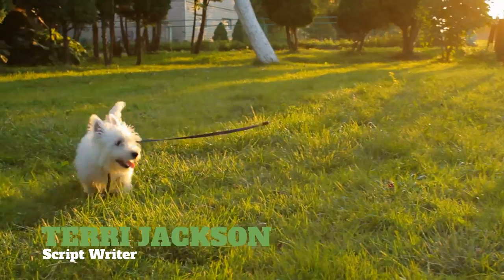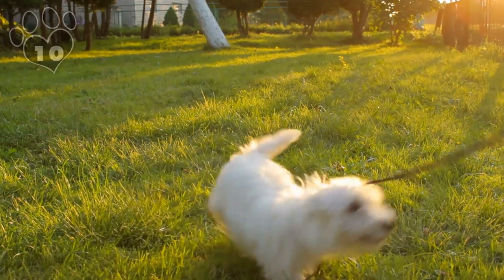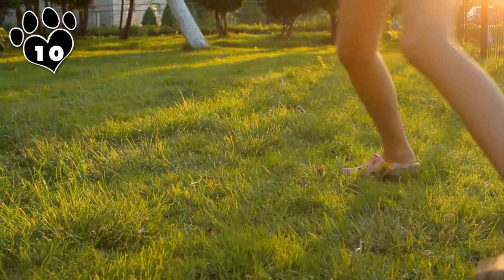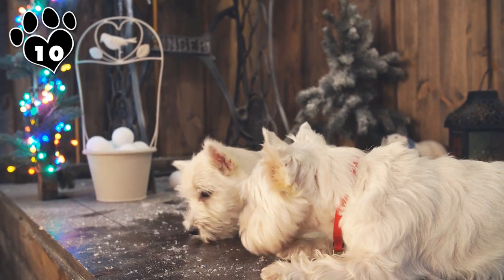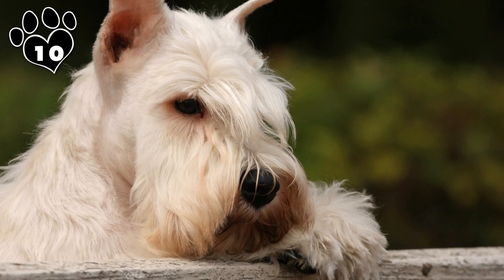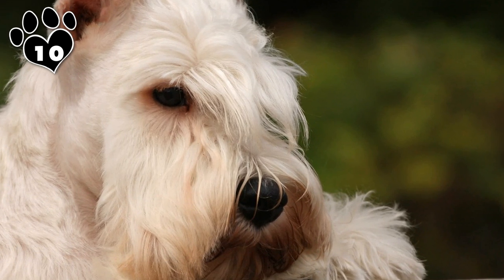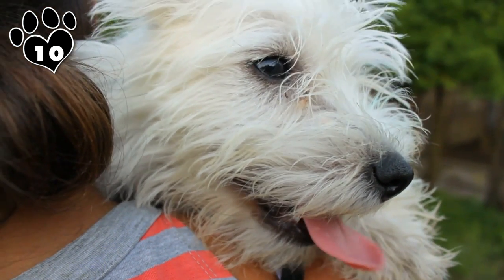Number 10: West Highland White Terrier. With its happy temperament and adorable expressions, the West Highland White Terrier was born to have fun. Westies typically get along well with all their human family members, not singling anyone out as their favorite. And they don't mind sharing the house with other dogs and friendly felines. But their claim to fame is their distinct look, which features a stunning snowy white coat.